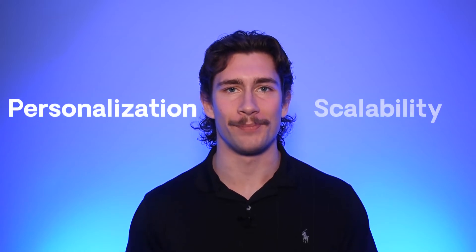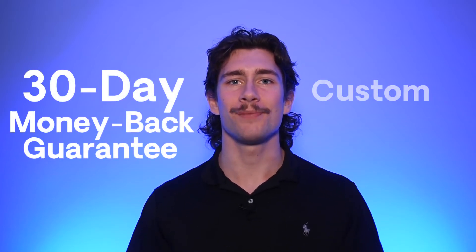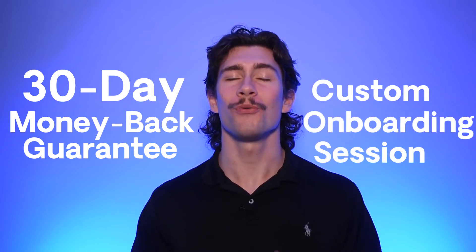Respona is where personalization and scalability meet in the middle, so it's a little bit different from anything you've used in the past. We'd love to have you in our community. We offer a 30-day money-back guarantee and a custom onboarding session so you can try the tool with peace of mind.